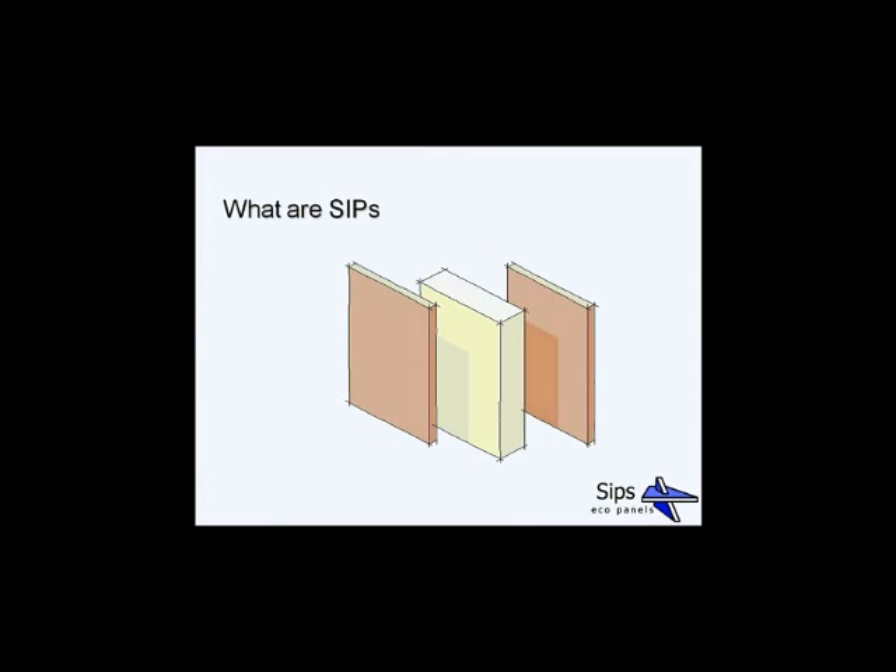So what are SIPs? SIPs is an acronym standing for Structural Insulated Panels. In terms of our standard 119 external wall panel, this means two layers of 11mm OSB sandwiching a layer of 97mm EPS — expanded polystyrene. The OSB is essentially an engineered form of chipboard, and the EPS is the insulation.